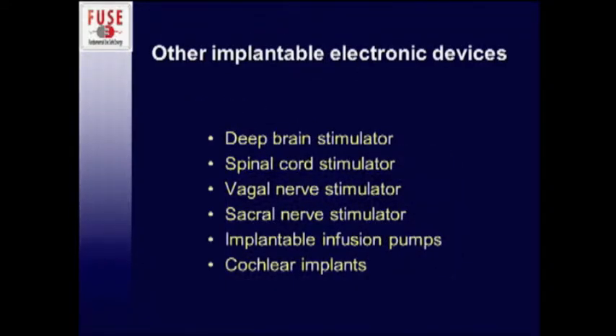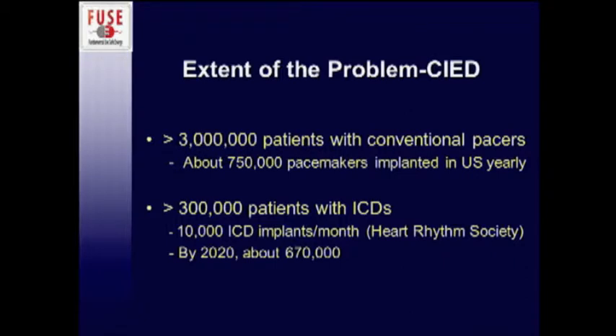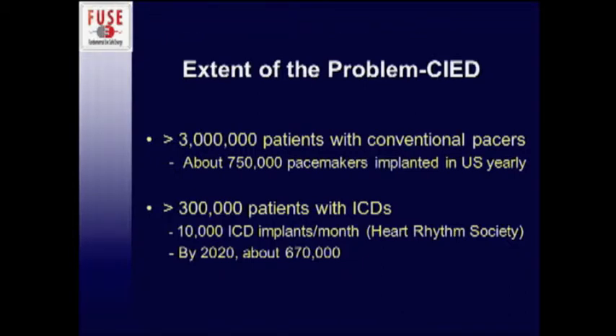There are certainly many other implantable devices that may be present in your patients, but given the sheer numbers, we're going to focus on these heart devices. Right now there are approximately 3 million patients with pacemakers, and about 750,000 are implanted every year in the U.S., according to industry sources. There are about 300,000 patients with ICDs, and according to the Heart Rhythm Society about 10,000 new ones are implanted per month. By about 2020 you're expecting about 670,000 ICDs in the U.S.